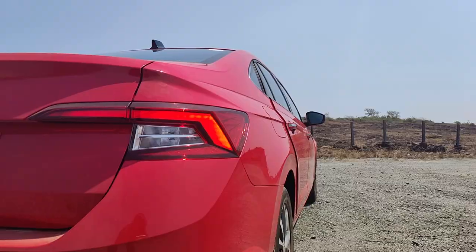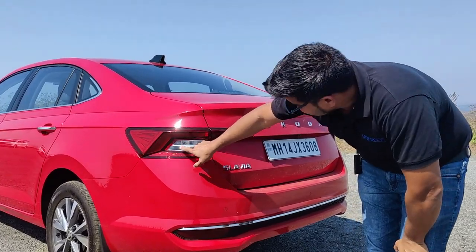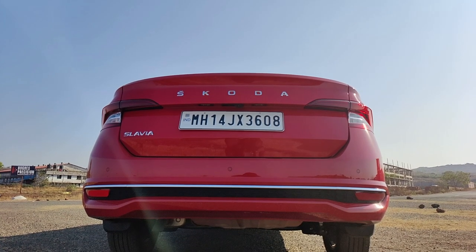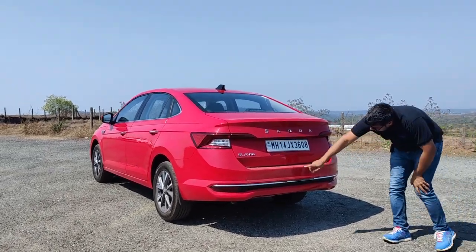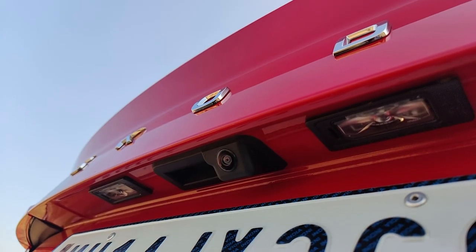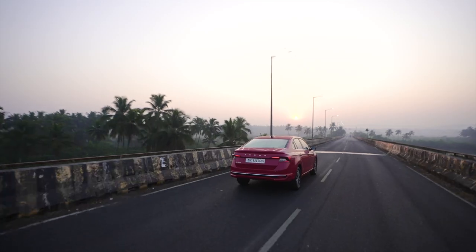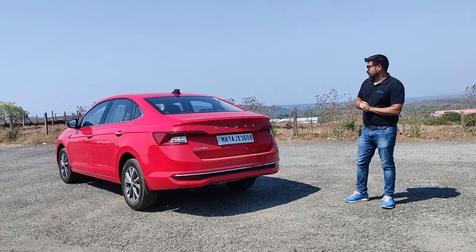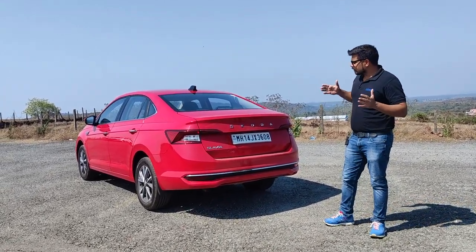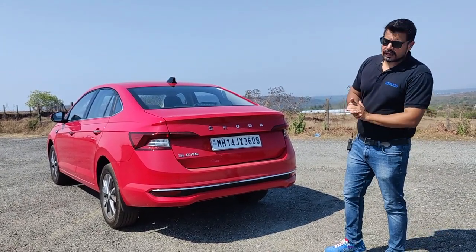Coming towards the rear, you have LED primary lights, and the LED lights also double as fog lamps. There are bulb blinkers and a reversing light. Some chrome elements enhance the premiumness of the car - there's a chrome lining, a reflector, sensors, and the camera sits here. Overall, the styling of this car does stand out and looks quite big and sturdy compared to other cars in the segment. If you go to the showroom, you'll realize it comes across as a car from a segment above.